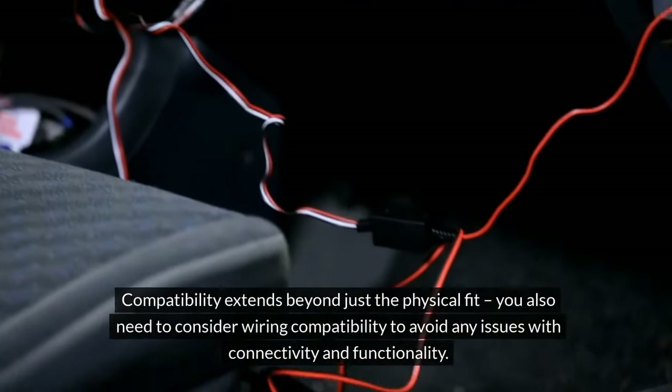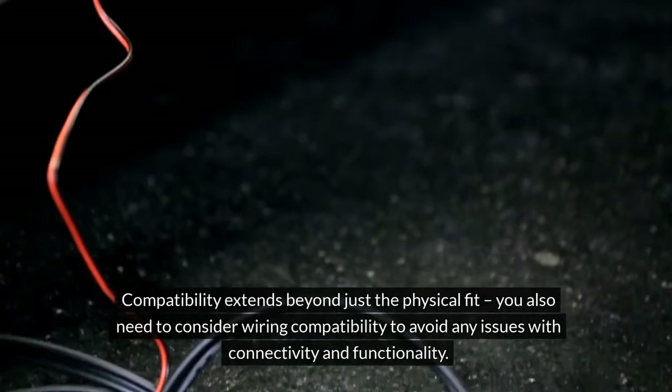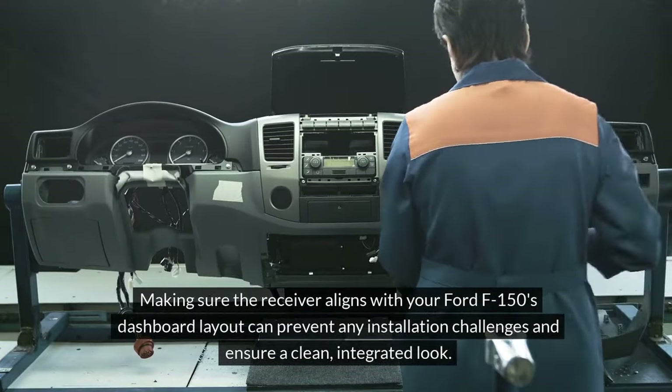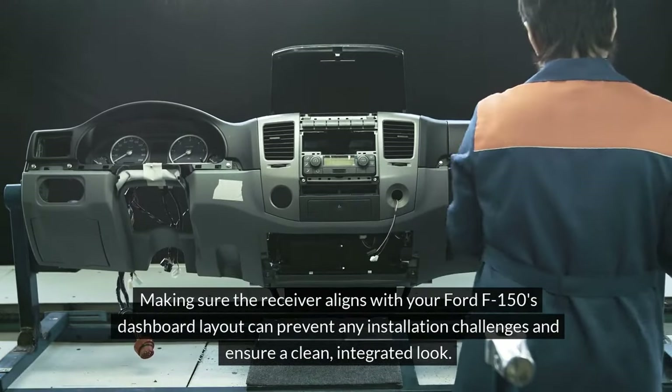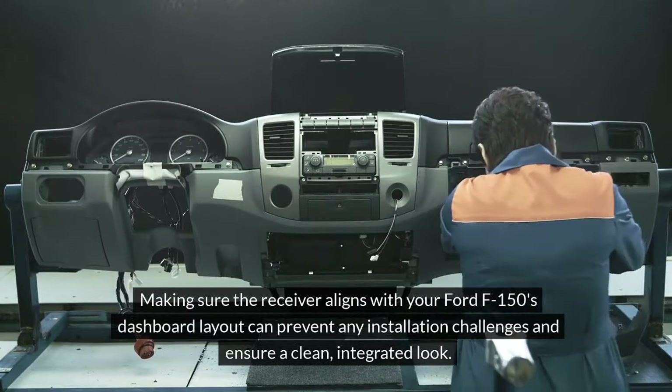You also need to consider wiring compatibility to avoid any issues with connectivity and functionality. Making sure the receiver aligns with your Ford F-150's dashboard layout can prevent any installation challenges and ensure a clean, integrated look.